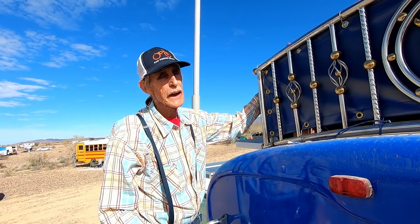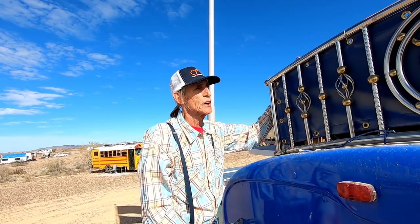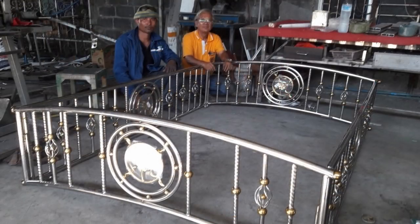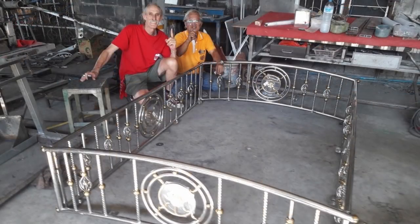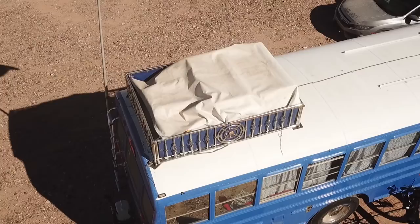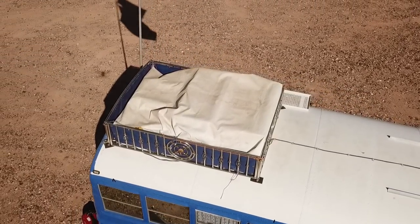This is my custom luggage rack that I had built in Thailand this year. I had a really great craftsman in Pattaya, Thailand — that's what he does, he fabricates these gates and racks for vehicles. It's something you can never find in America. It's five feet wide by six feet long, and as you can see it's got a lot of nice intricate detail. It's 304 stainless steel, so it's never going to rust.